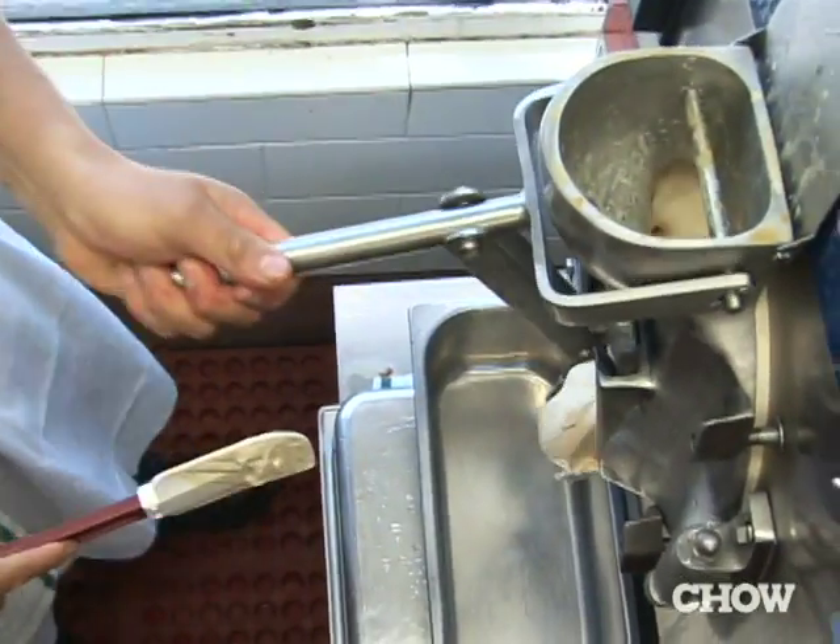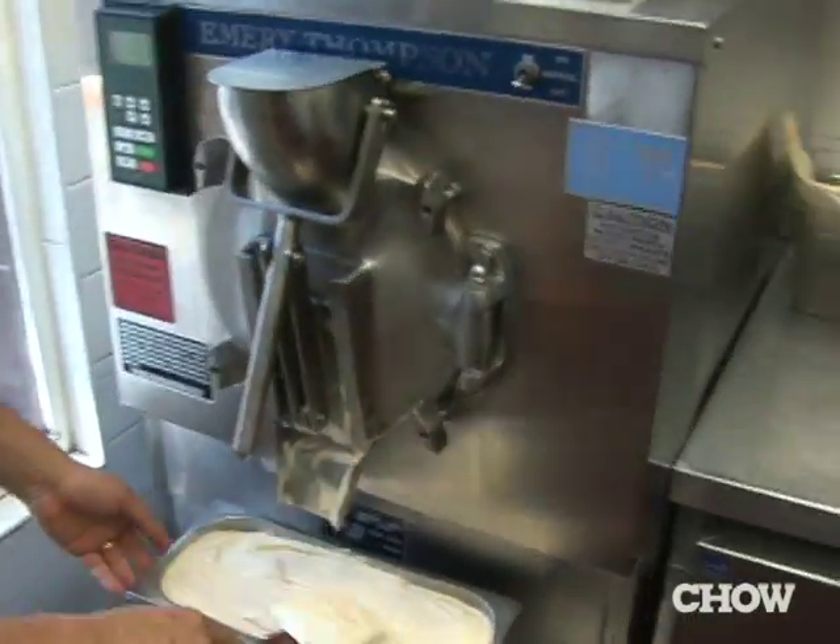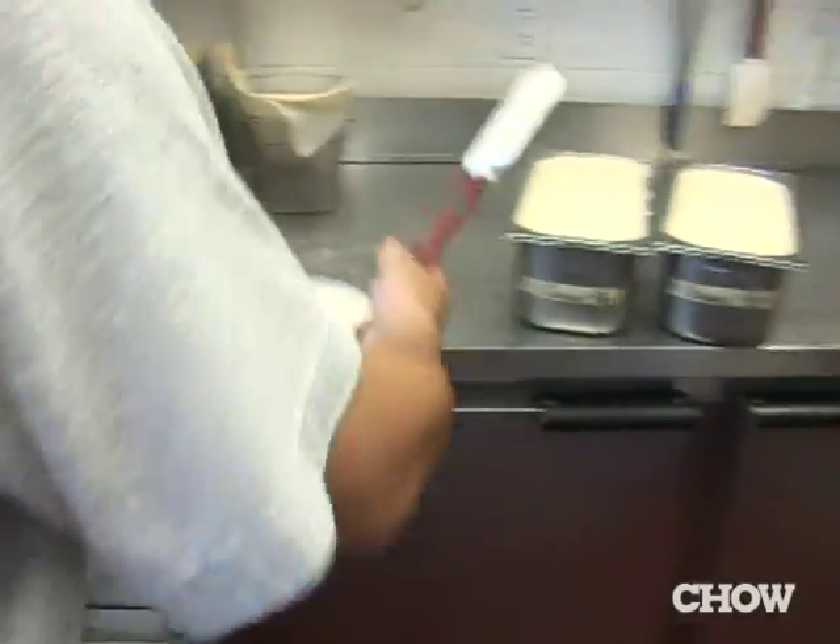Our base ice cream is actually from Strauss Family. They send us their organic ice cream mix, which is organic cream, organic milk, sugar and eggs.